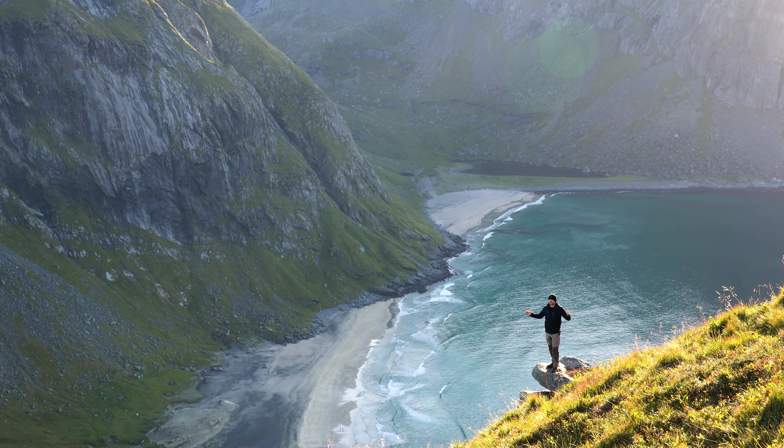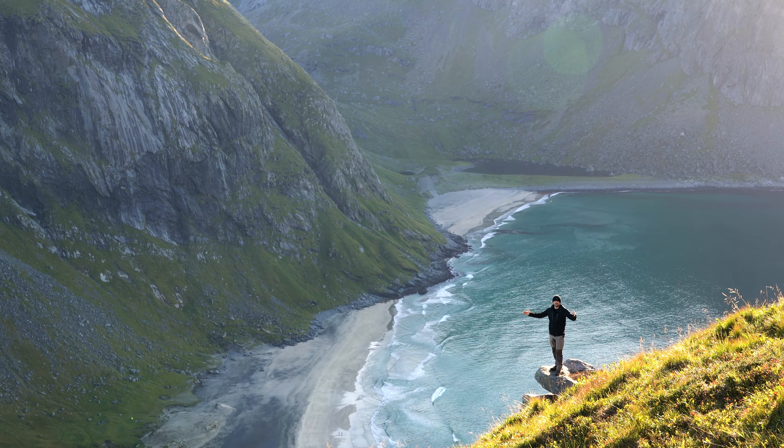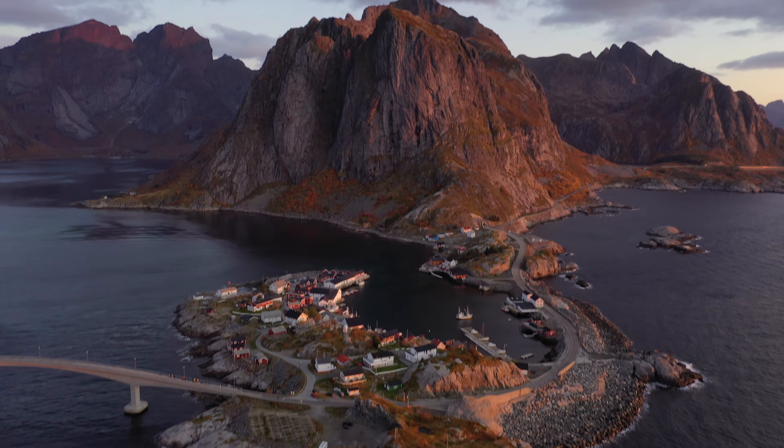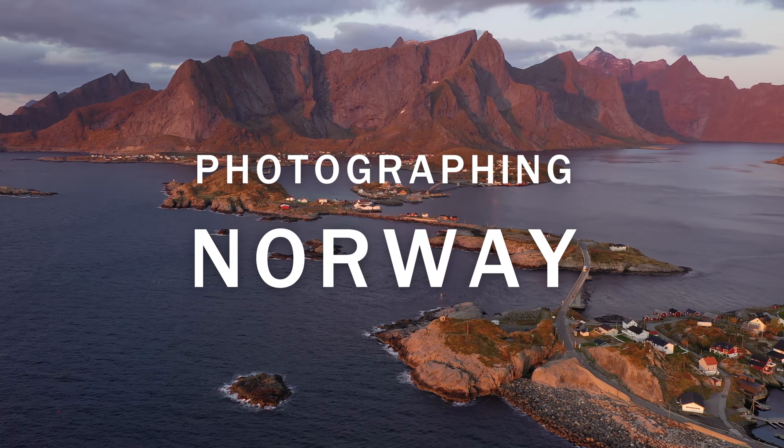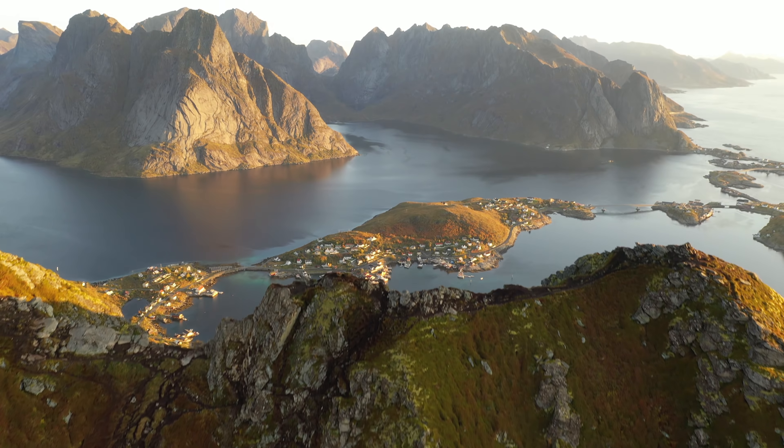One's gotta admit, this looks absolutely epic! Wow, what a view!